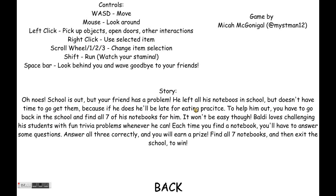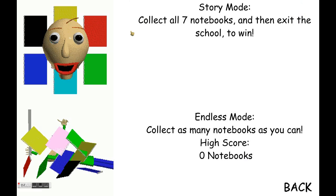So, this is how to play. I already played it a little bit, but this is the story. Oh no, school is out, but your friend has a problem. He left all of his notebooks in school but doesn't have time to go and get them, because if he does, he'll be late for eating practice. I like how it says eating practice. To help him out, you have to go back to school and find all seven of his notebooks for him.